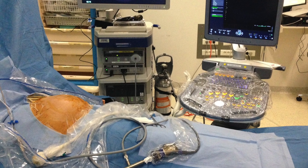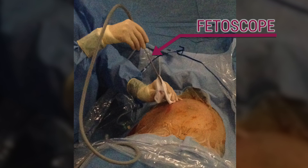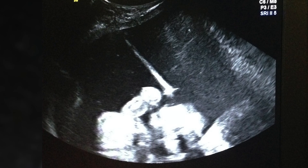The fetoscope is a camera that is introduced into the amniotic sac of the recipient fetus, through the abdominal and uterine wall by a 3 mm surgical incision, under ultrasound control and after local or local-regional anesthesia. This procedure involves risks.